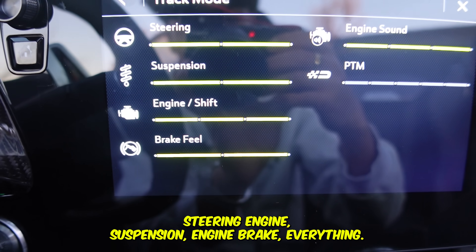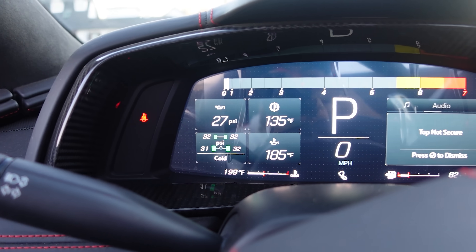Steering, engine, suspension, brakes — everything is adjustable. But I'm thinking about getting a C7 or a BMW or some other car. I don't want to just jump into a car like I did with my Mercedes. If I want to get a car I want to test it out, drive it, go inside, and see if it fits.